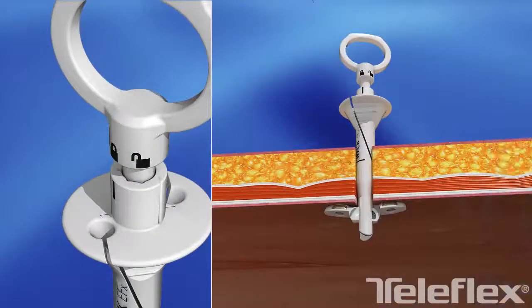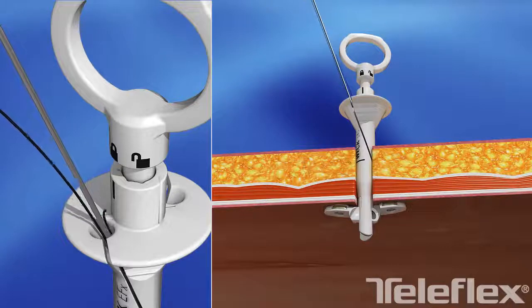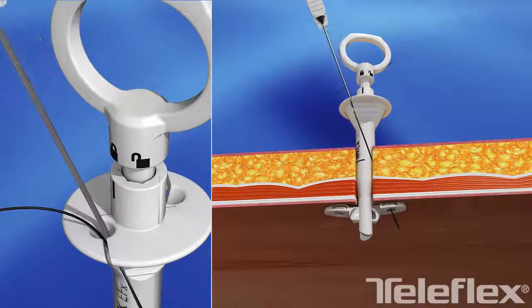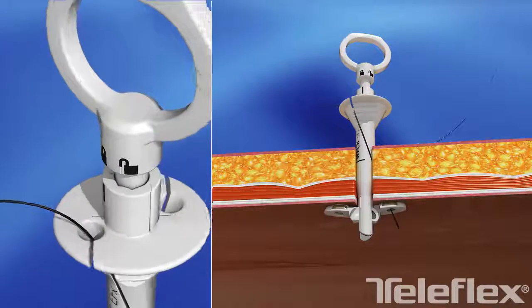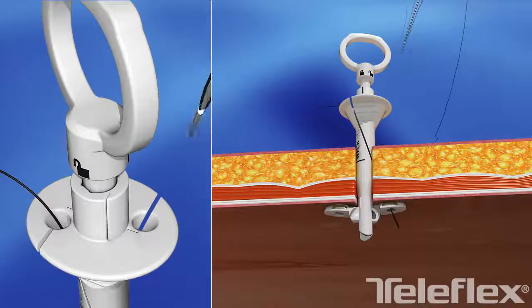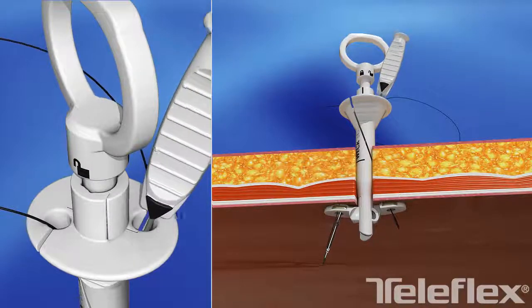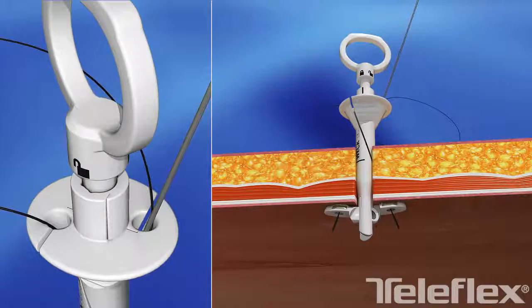A low profile 1.2 mm suture passer allows for easy delivery and capture of the suture ends through the patented depth control pads positioned 1 cm lateral to the defect. The approximation wings provide stability as well as facilitate unassisted suture retrieval.